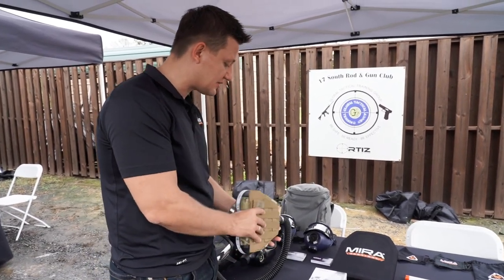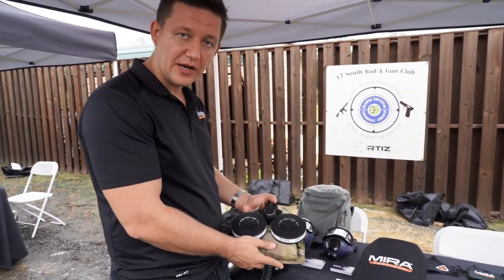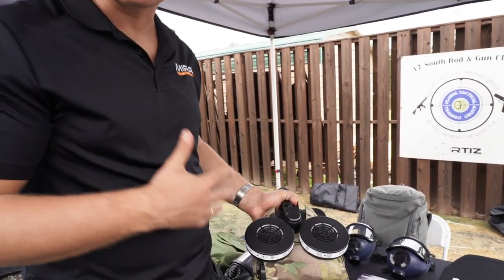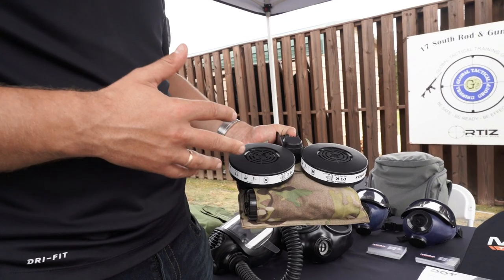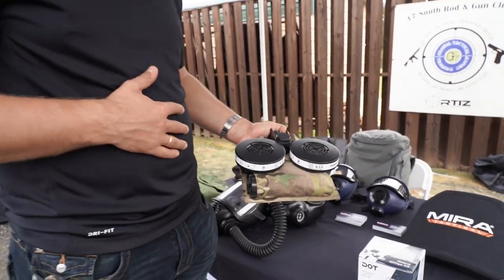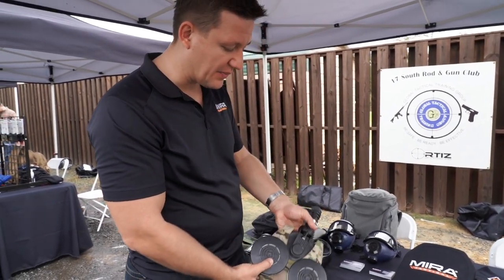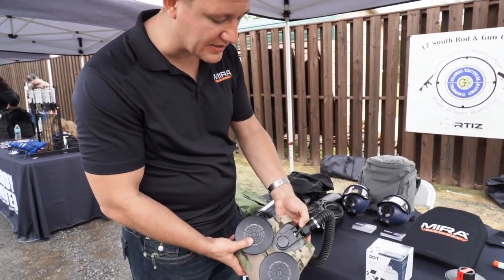This PAPR right here is a new system — it's a powered air purifying device, so it's constantly blowing air into your mask. If you're running and gunning, this is a perfect product to lower breathing resistance so you can have more energy to do what you need to do. Simple operation: one button and it's on.